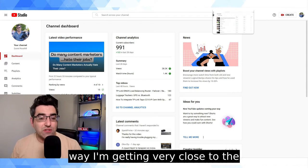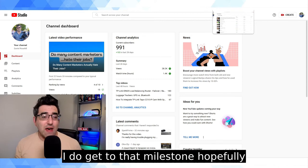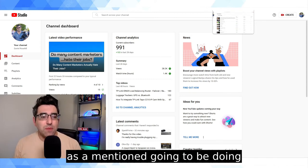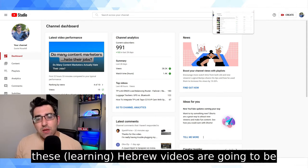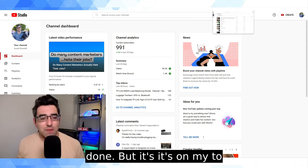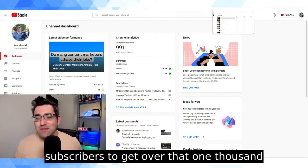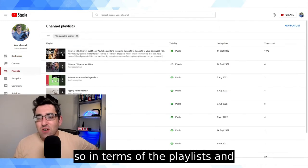By the way, I'm getting very close to the 1,000 subscriber mark on YouTube. When I hit that milestone — hopefully just in a few days — I'm going to be reorganizing my channel. These Hebrew videos are probably going to be on a separate channel for my Hebrew learning journey. I'll post an update when that's done, but it's on my to-do list. I just need nine more subscribers to get over that 1,000 milestone, which I'm really excited about.